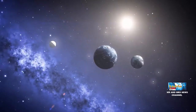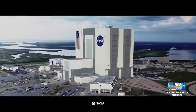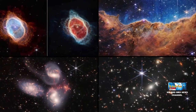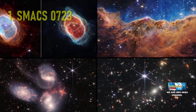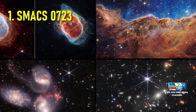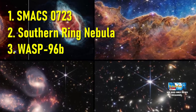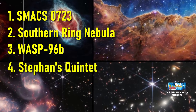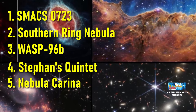Hari ini, tepatnya tanggal 12 Juli 2022, NASA bersama lembaga luar angkasa lain resmi merilis 5 foto pertama hasil tangkapan teleskop luar angkasa James Webb. Ada 5 objek yang dirilis: klaster galaksi SMACS-0723 yang termasuk ke dalam Deep Field, nebula South Ring, exoplanet WASP-96b, kelompok galaksi Stephan's Quintet, dan nebula Karina.